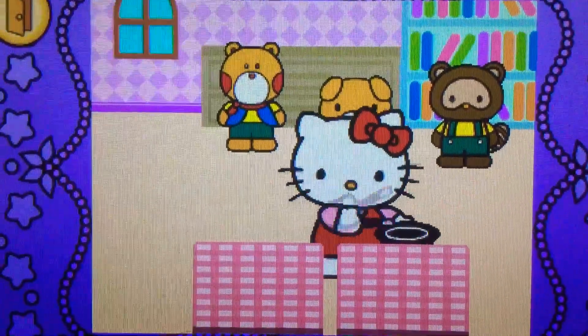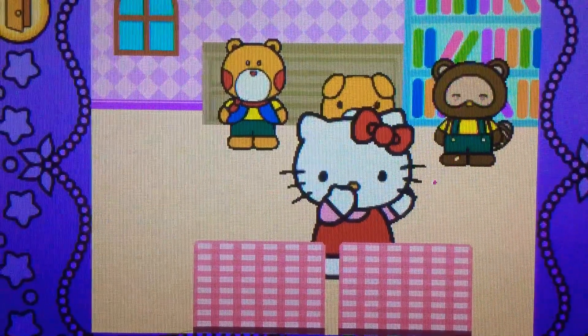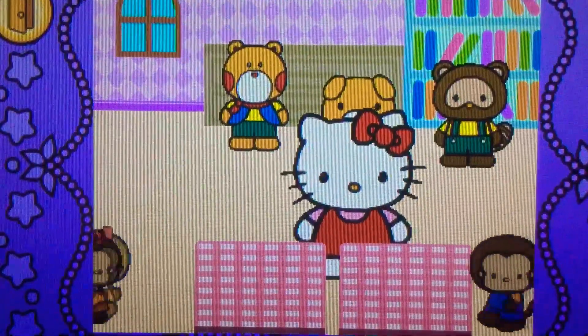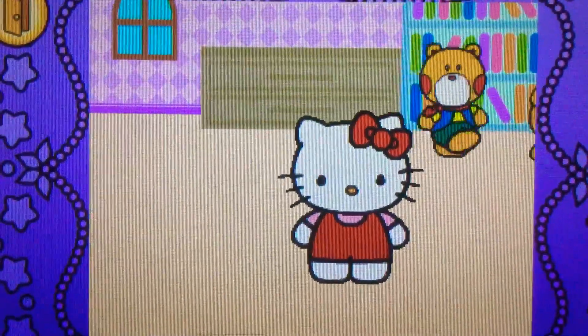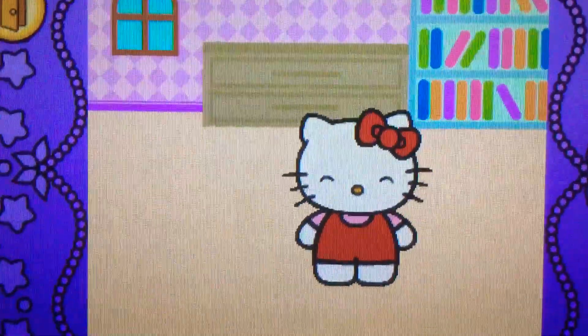Hocus pocus. Cool. Hello Kitty performed magic. It's fun.